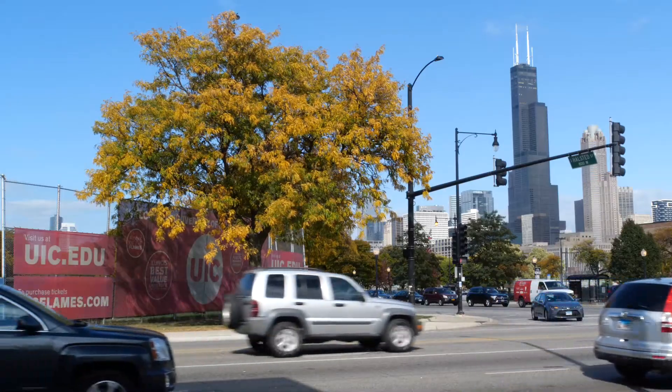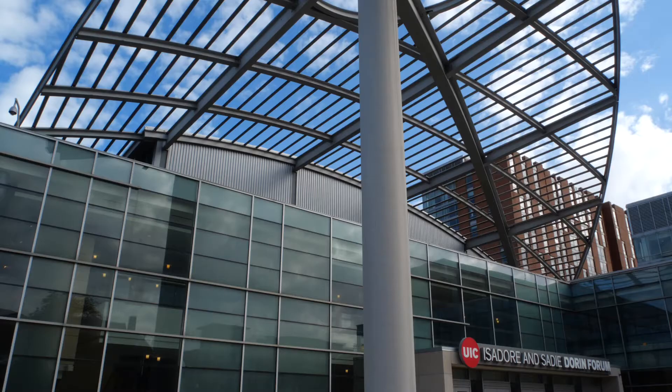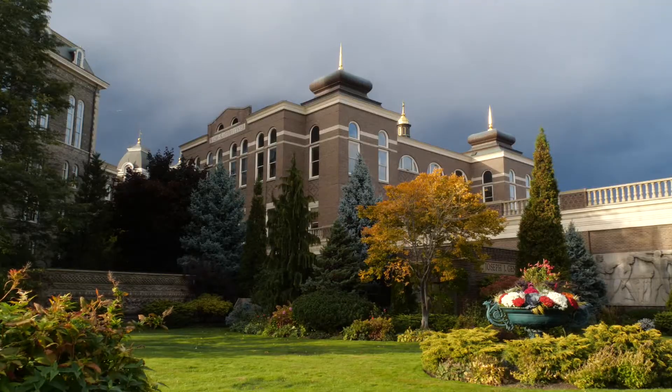Welcome to the University Village, a hub of learning, culture, and science that's just west of the Loop. This area features the beauties of architecture, nature, and everything in between.